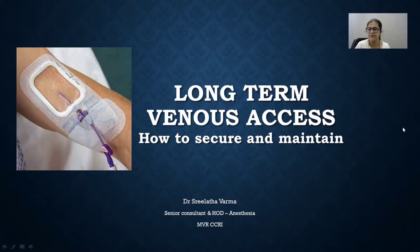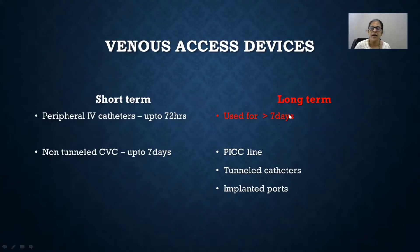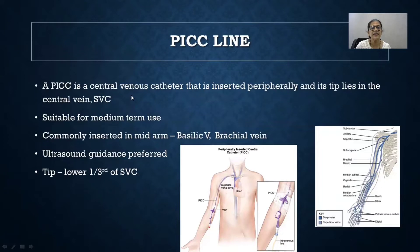What exactly do we mean by long-term? Any IV line that we have to keep for more than seven days is long-term. In such a situation, it's better that we put in a PICC line — that is, a peripherally inserted central catheter — or a tunnel catheter, or an implanted port. A PICC line is a subset of central venous catheter that is inserted peripherally, with the tip lying in the central vein, the superior vena cava. It's suitable for medium-term use.